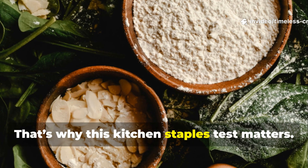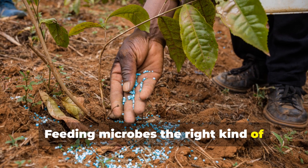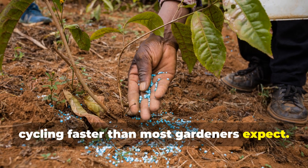That's why this kitchen staples test matters. Feeding microbes the right kind of organic food can jumpstart nutrient cycling faster than most gardeners expect.